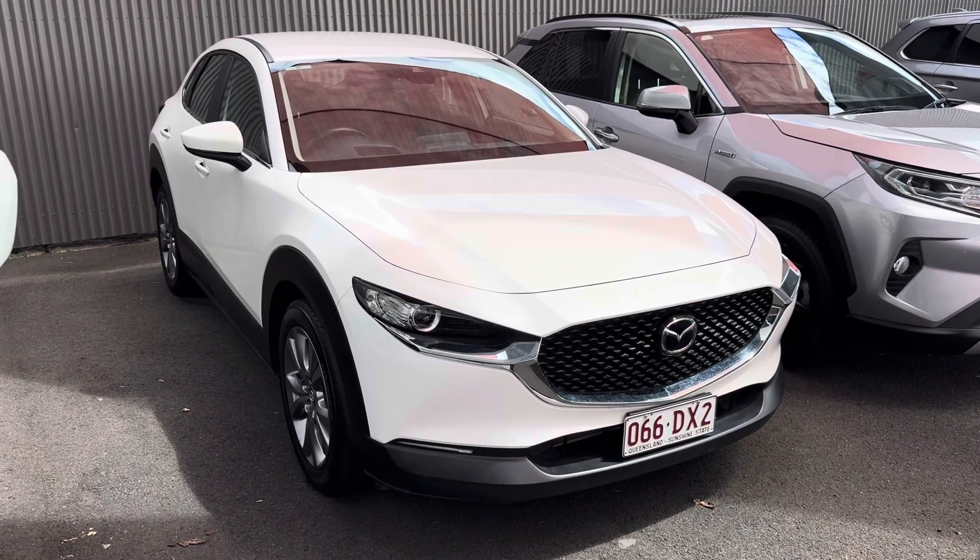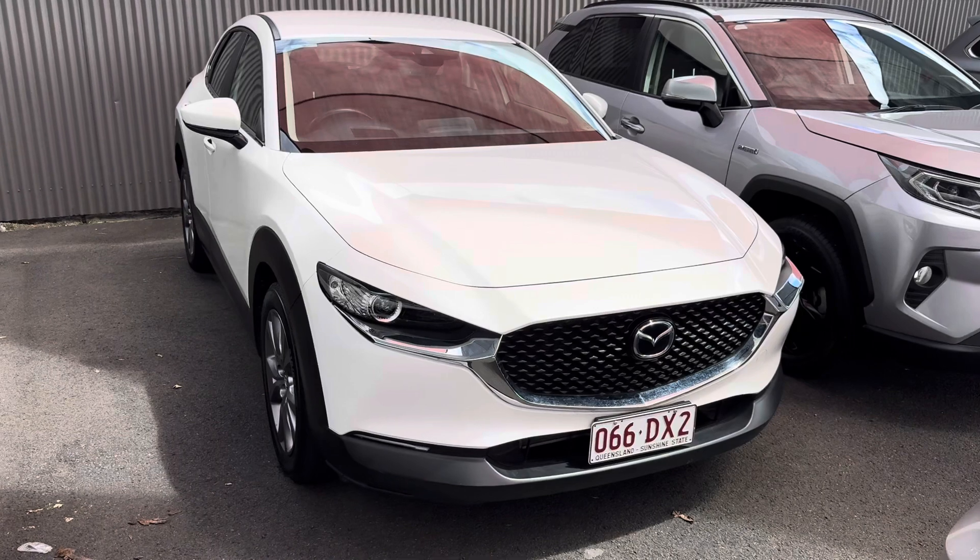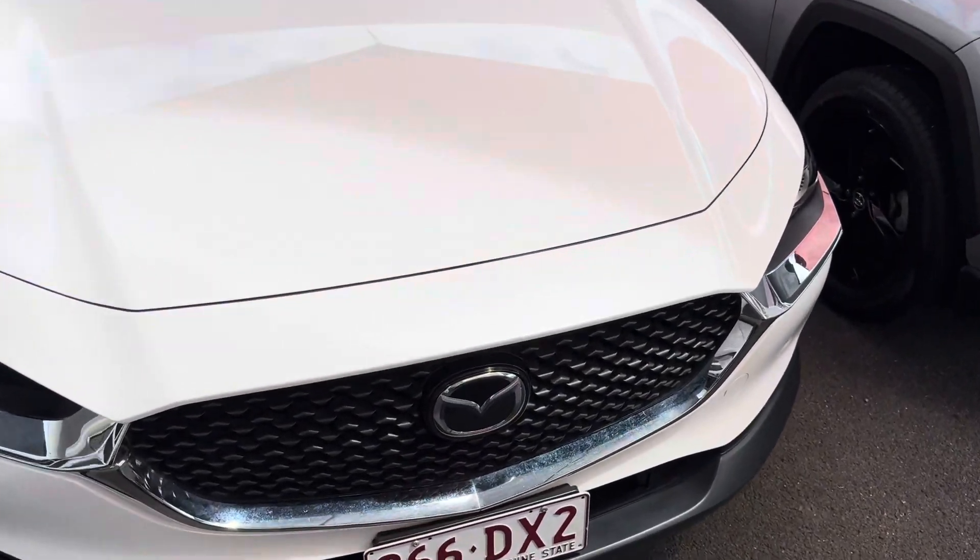Hey Justine, Brodie here from Pacific Toyota. Just going to give you a quick virtual tour on this Mazda CX-30. Obviously a great looking car.